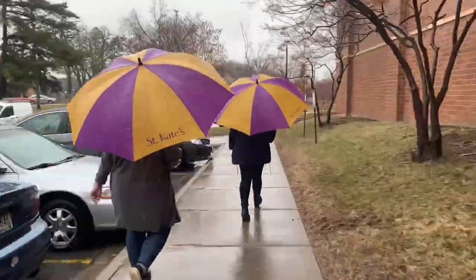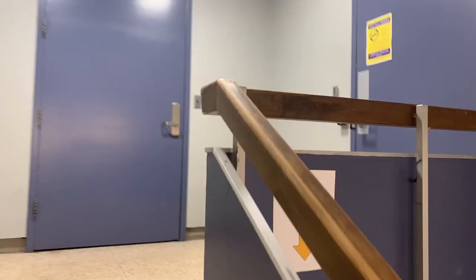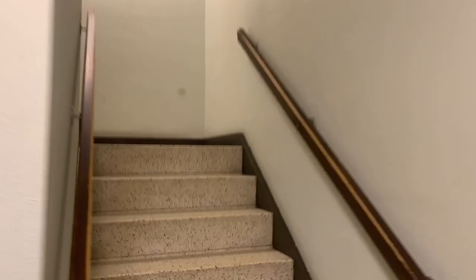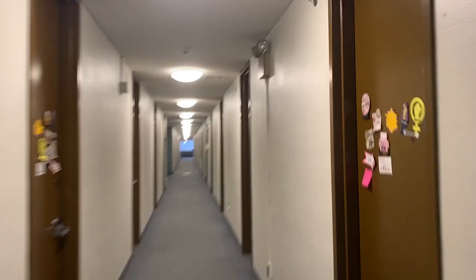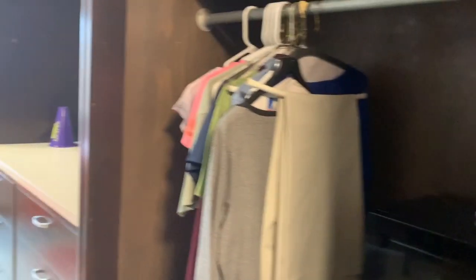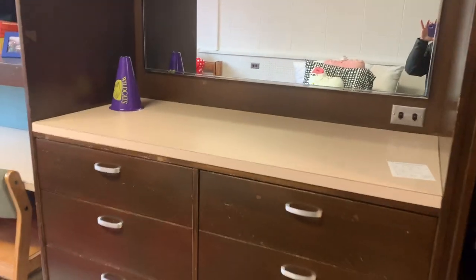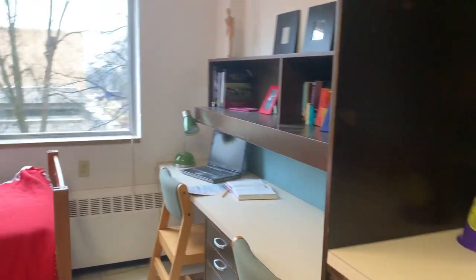Let's head over to one of the first year residence halls. St. Mary's Hall is the largest first year residence hall on campus. The building houses a total of 200 girls every year. On every floor of St. Mary's Hall, there is a lounge space, laundry room, trash room, and bathroom. Welcome to a first year dorm here at St. Kate's. You and one other student will share this space and each roommate gets their own half of everything. Check out this awesome view.